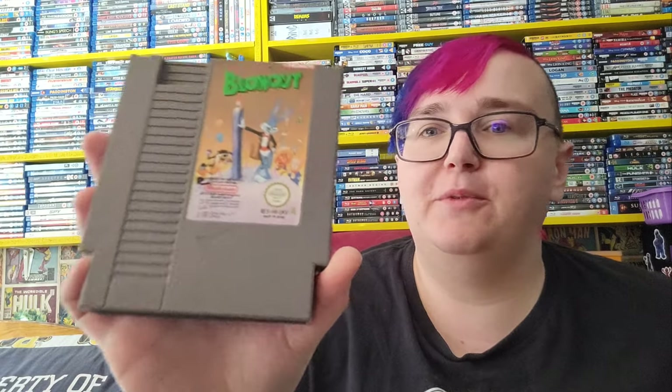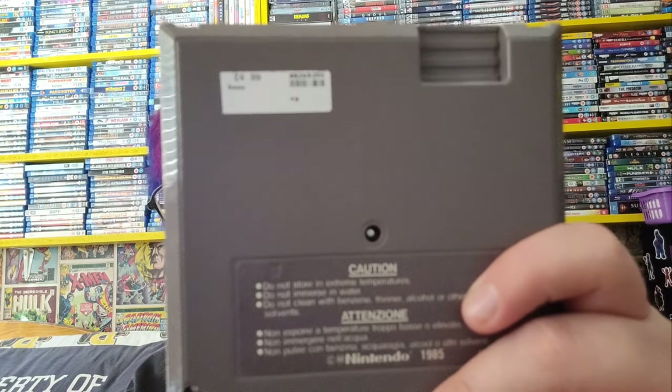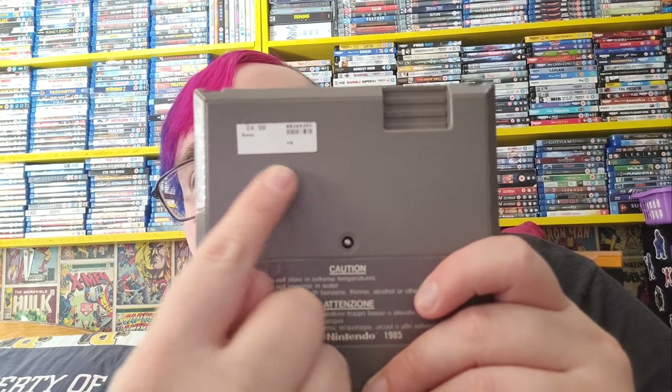So let's get into all the video games we picked up. The super rare game isn't the one you see on the thumbnail — it is another game. I'll give you a hint: it's a PS1 game, so stay tuned to the end. The first game, as you'd have known from the thumbnail, is Blowout — this is the NES game. As you can see it cost £4.99, from Currency, a new store we went to. You would have seen on our movie and TV pickups video that we picked up some 4Ks from there too.